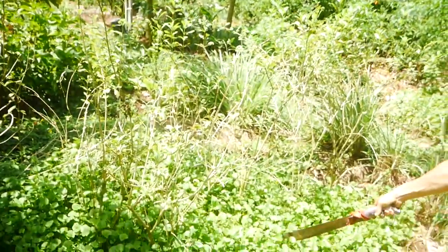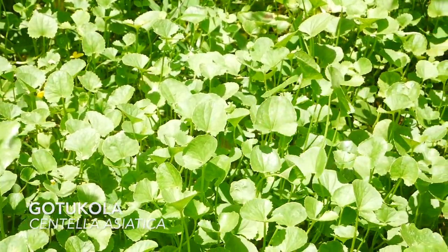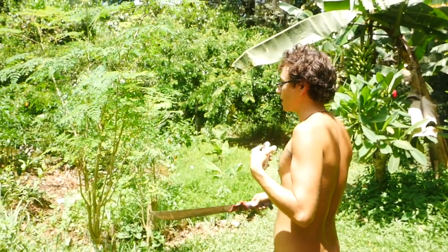Here we have gotu kola — one of my favorite herbs, considered a panacea in some sense, mostly known for stimulating focus, learning, and brain enhancement. You could say moringa — moringa they say has more vitamin C than oranges.